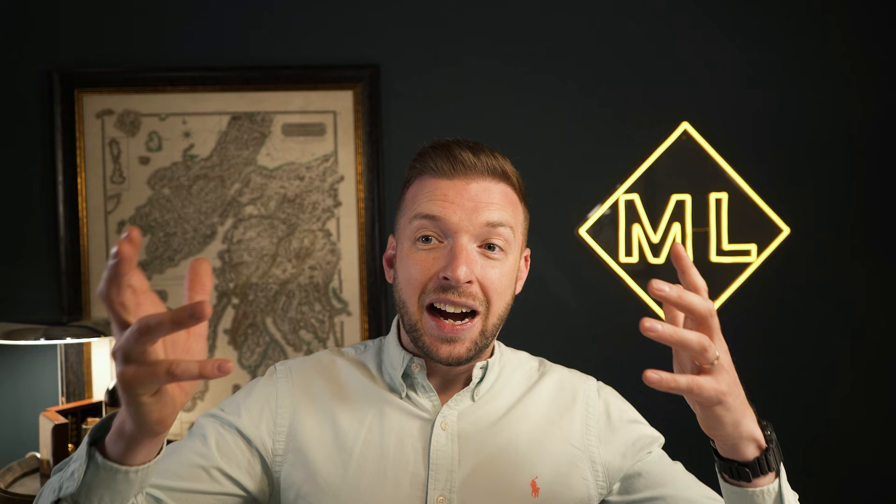It's a fifty to sixty thousand pound bottle of whiskey now, and you would look at it and most people think it's just a bottle of whiskey. Samaroli was one of the key people to introduce and champion things like cask strength whiskey, and he also wasn't afraid to dilute whiskies down to a strength that he felt created the best profile for them. He was quite revolutionary and had a heck of a lot of foresight when the industry didn't necessarily have that foresight, so we owe a real amount to him.